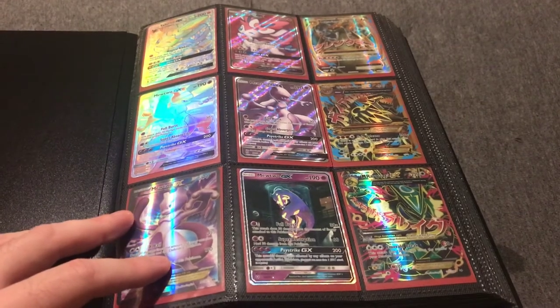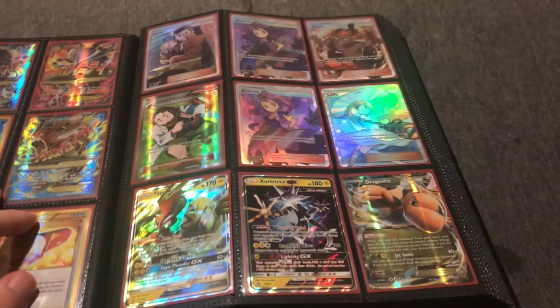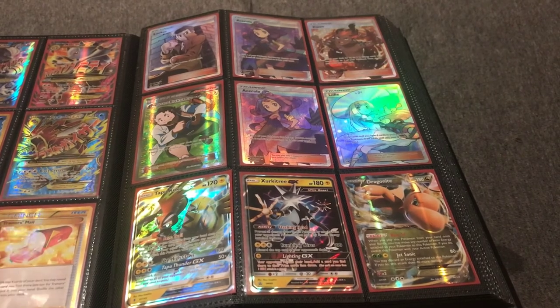If you're interested in purchasing any of these, they can be found in my shop. I'll be having another collection binder coming in this week and will do another video on that. Until then, have a great week — bye!